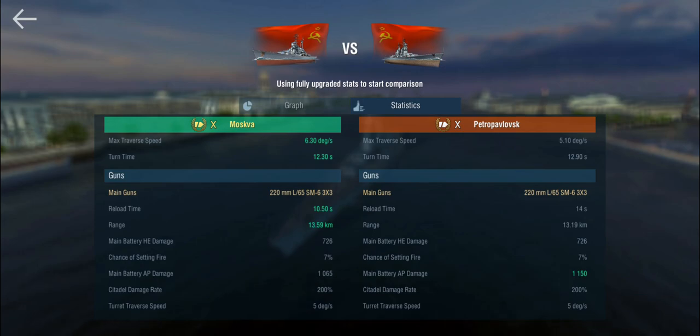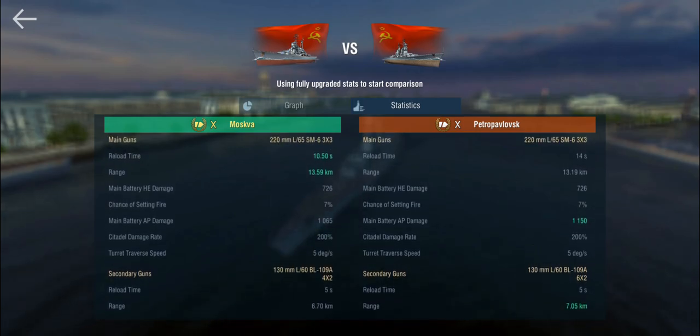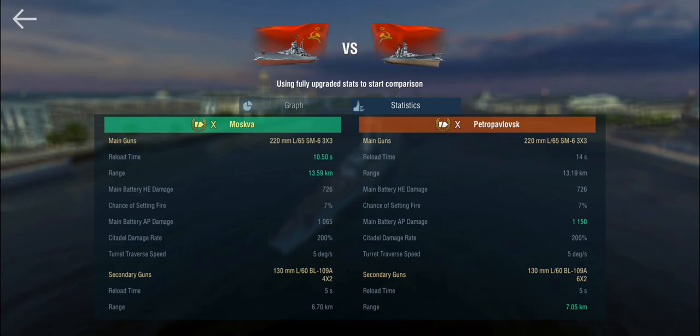The Moskva gets better range on her guns plus a significantly faster reload. One thing that's interesting — I've only played the Petro — is that these guns in armor-piercing hit extremely hard. Given that the AP actually does more damage on the Petro, I'm wondering if these guns have different penetration values, because they are murderous.